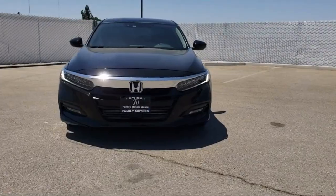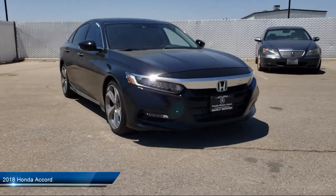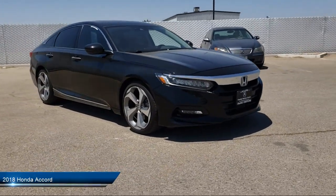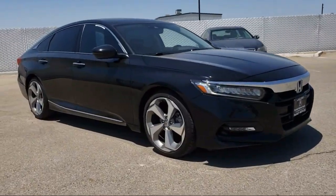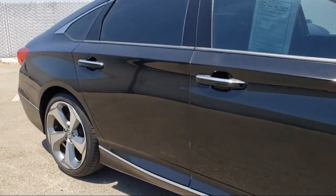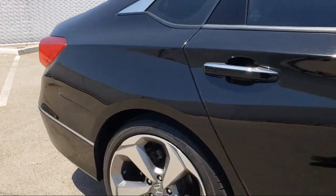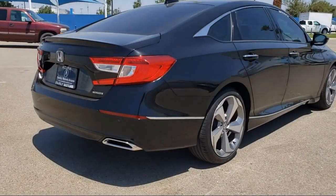It comes equipped with MP3 player, navigation, powerful and efficient turbocharged engine, continuously variable transmission, steering wheel controls, lane keep assist, leather seating, side head airbag, electrochromatic rear view mirror, keyless entry, and has less than 20,000 miles on the odometer.